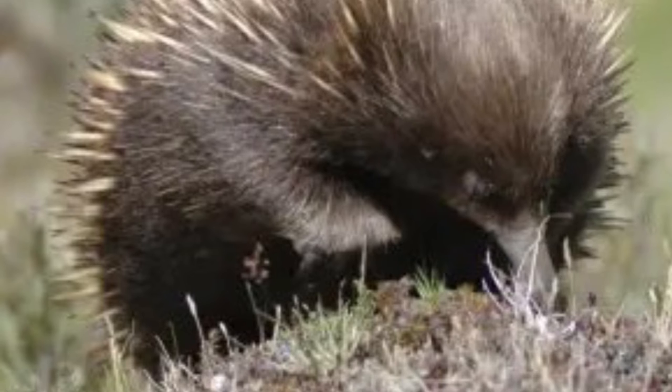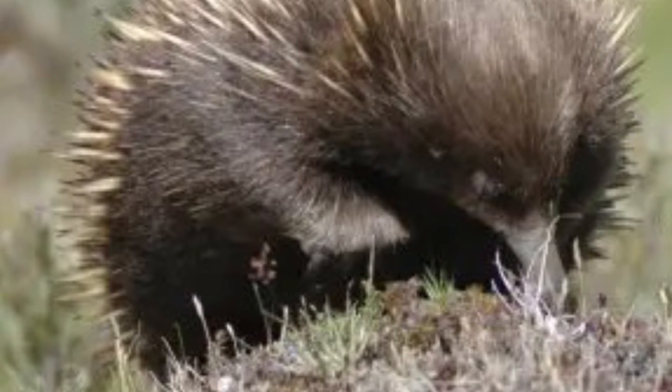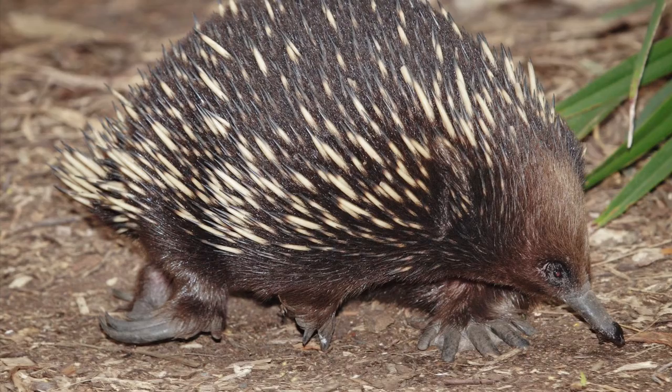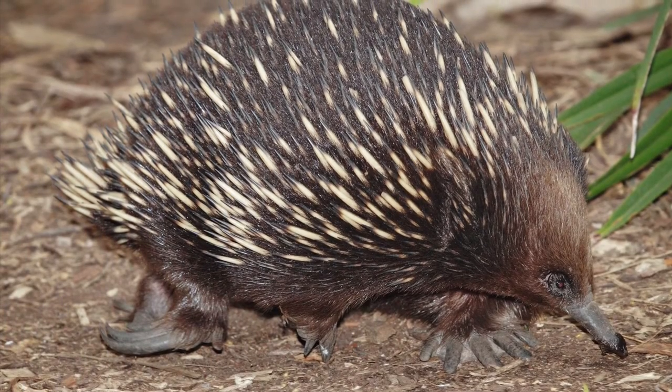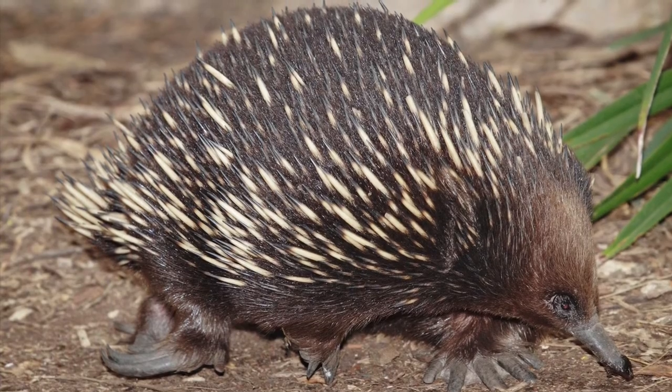Although the IUCN Red List classifies the short-beaked echidna as least concern, its numbers are declining, mainly due to habitat loss, collisions with vehicles, and introduced predators such as cats or foxes. It has become extinct in parts of its range, and there may be as many as 10,000 short-beaked echidnas left in the wild.